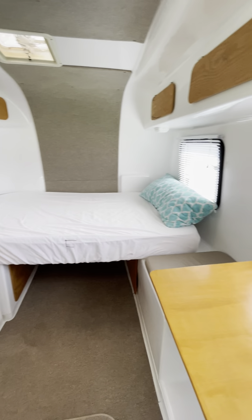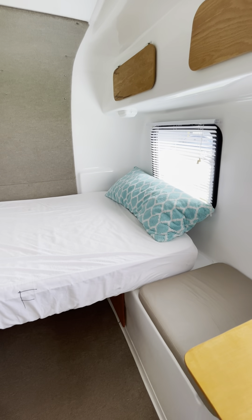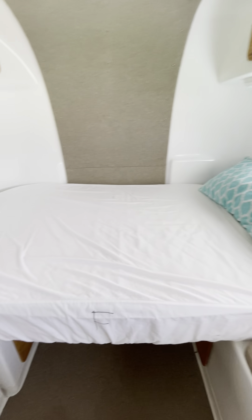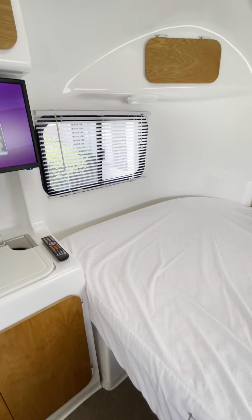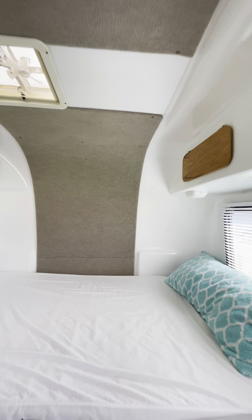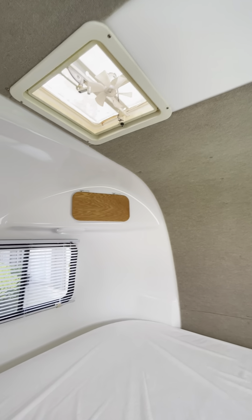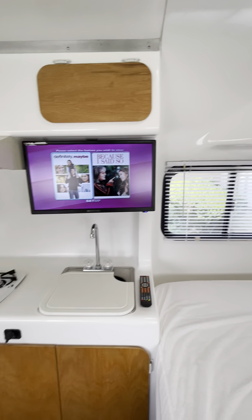The rear features a queen-size fixed bed. It's a foam mattress, custom-made. You have two vents with fans, one in the back and one in the front.